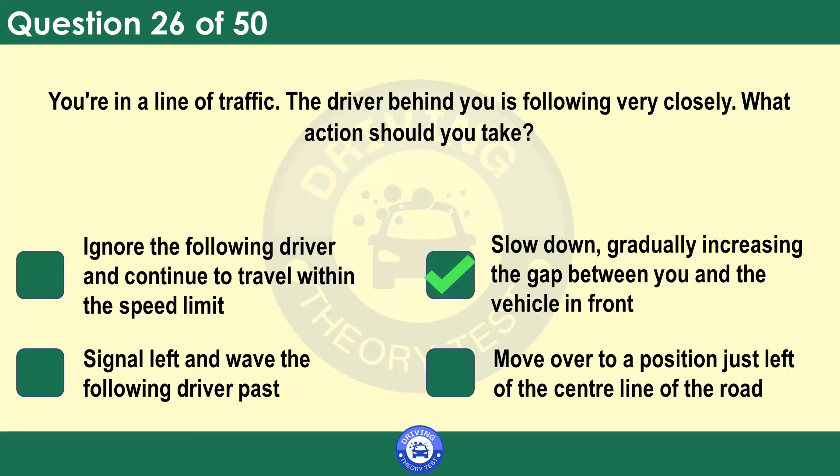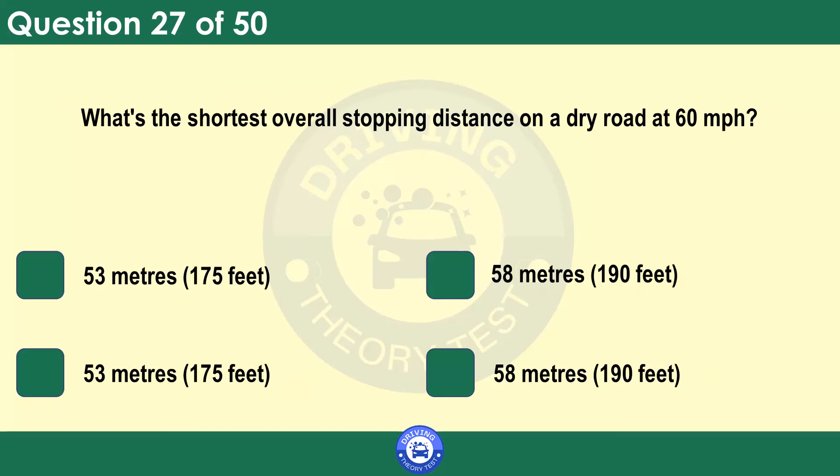What's the shortest overall stopping distance on a dry road at 60 miles per hour? 53 metres (175 feet). 58 metres (190 feet). 73 metres (240 feet). 96 metres (315 feet). This distance is the equivalent of 18 car lengths. Try pacing out 73 metres and then look back — it's probably further than you think.